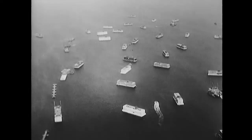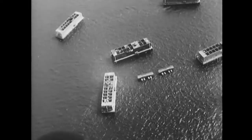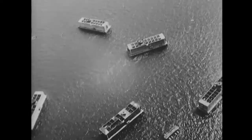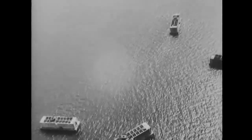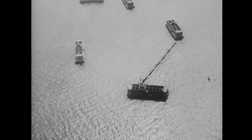These huge hollow blocks of reinforced concrete are called phoenixes. Each phoenix is 200 feet long, 60 feet high, 40 feet thick, and weighs 8,000 tons. More than 100 phoenixes were built in England to be towed across the channel to form breakwaters.